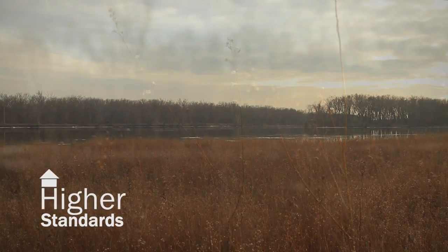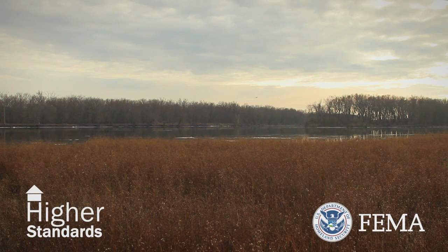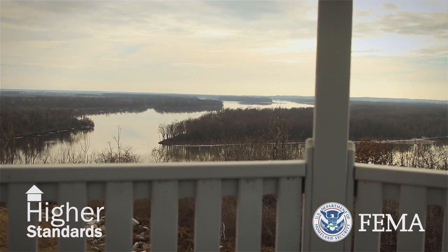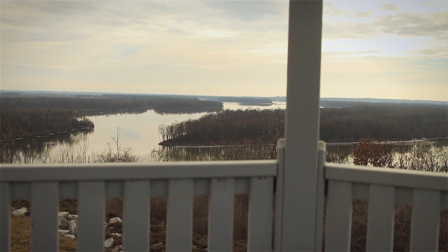We love the river and we're successful in Grafton because of the Mississippi, but the Mississippi is also unpredictable. So while you live with all of the good things that the river brings us, we also have to live with the unpredictability of the river.